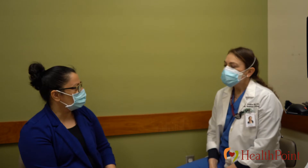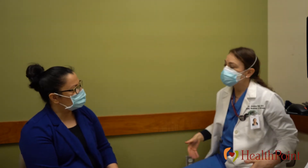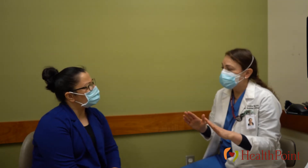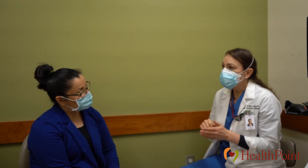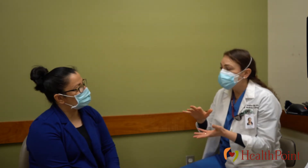What is the procedure like? To do the procedure, you'll be in the exam room sitting on the exam table with a sheet over your lap with your pants and underpants off. We'll have you bend your knees and relax your legs out to the side. I'll look at the outside of the vagina and examine to make sure everything looks healthy. Then I'll use a tool called a speculum that will help open the walls of the vagina so that I can see the cervix, and then use a soft brush to take some cells off of the tip of the cervix for testing.